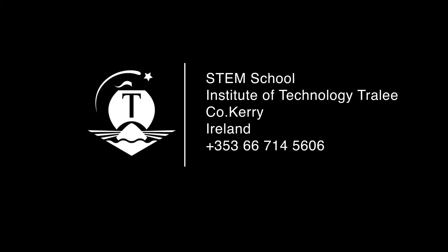If you are interested in any of these programmes, please contact the Technology Engineering Maths Department at IT Tralee. Thank you for joining us.